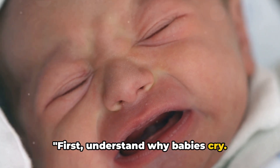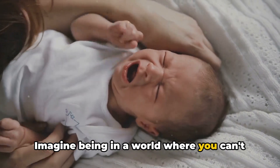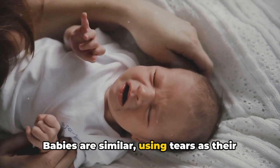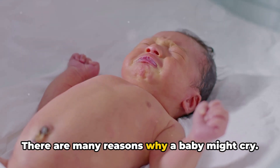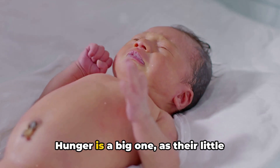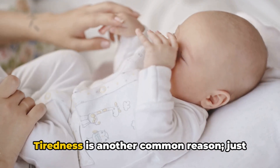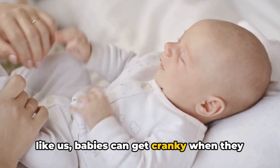First, understand why babies cry — it's their way of telling you something. Imagine being in a world where you can't express yourself with words. Babies are similar, using tears as their language to communicate with you. Hunger is a big one, as their little tummies can't hold much food. Tiredness is another common reason — just like us, babies can get cranky when they are tired.